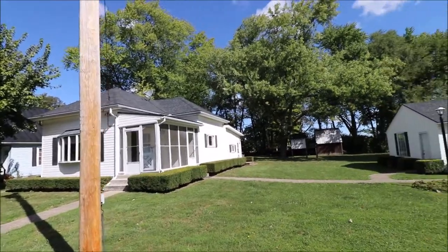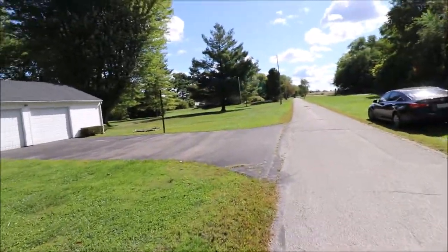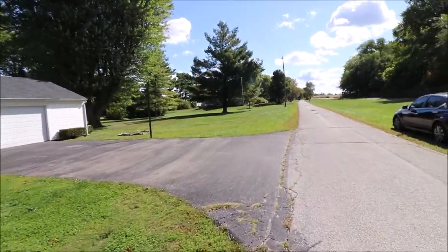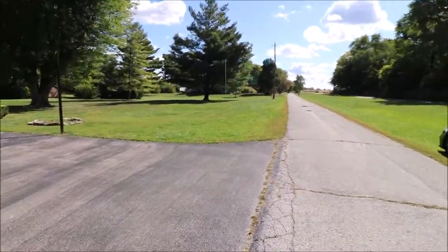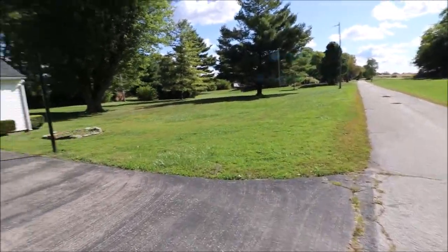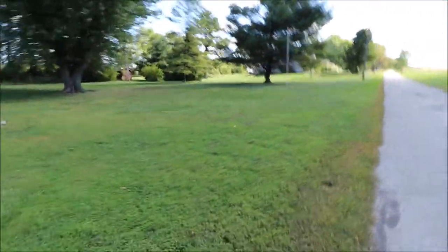Newer roof on the house and the garage. Also with this property comes some extra lots. Nice yard — you can add a garage.